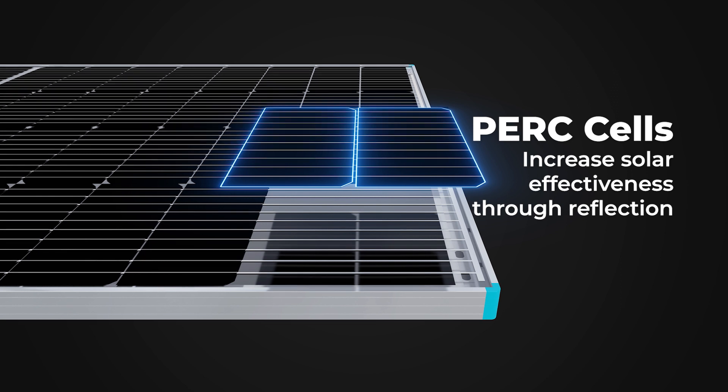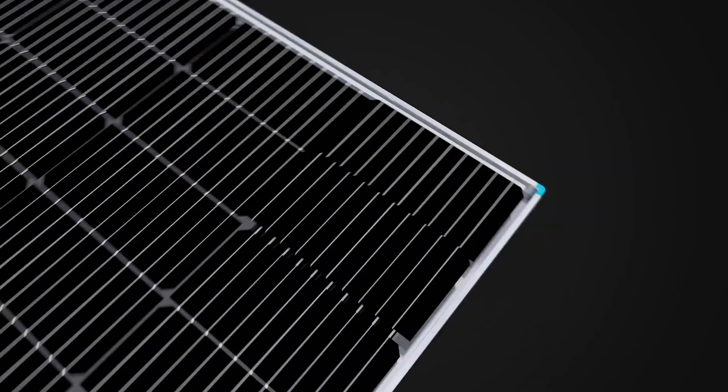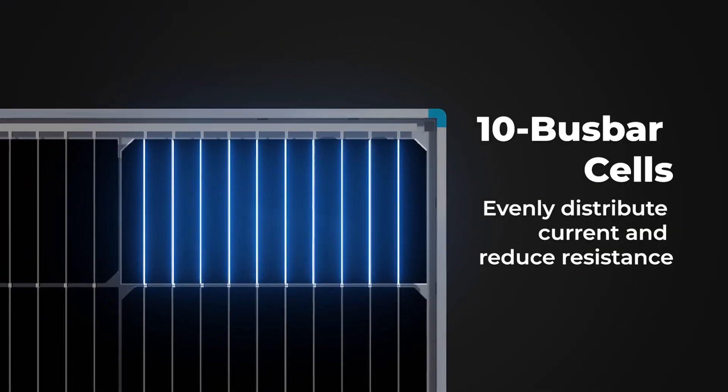Capture more solar efficiency, utilizing PERC cells, while 10 bus bar cells evenly distribute current and reduce resistance.